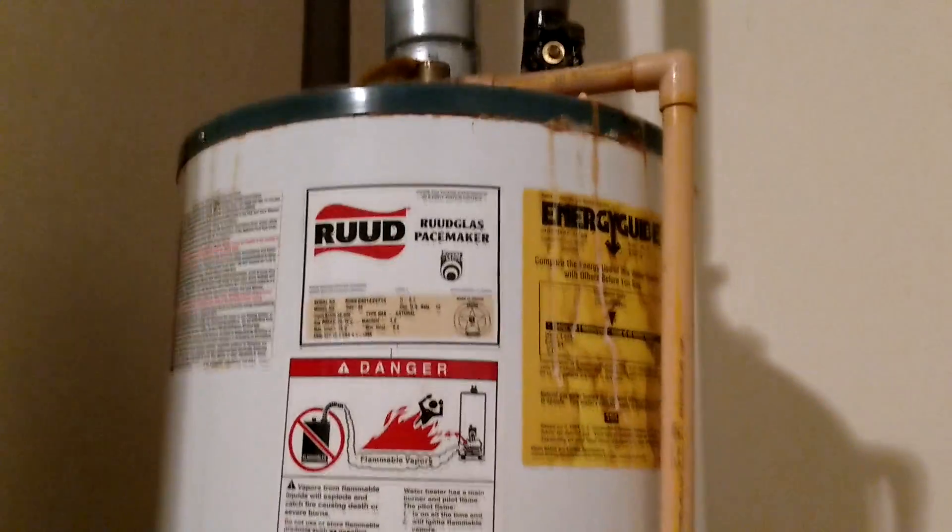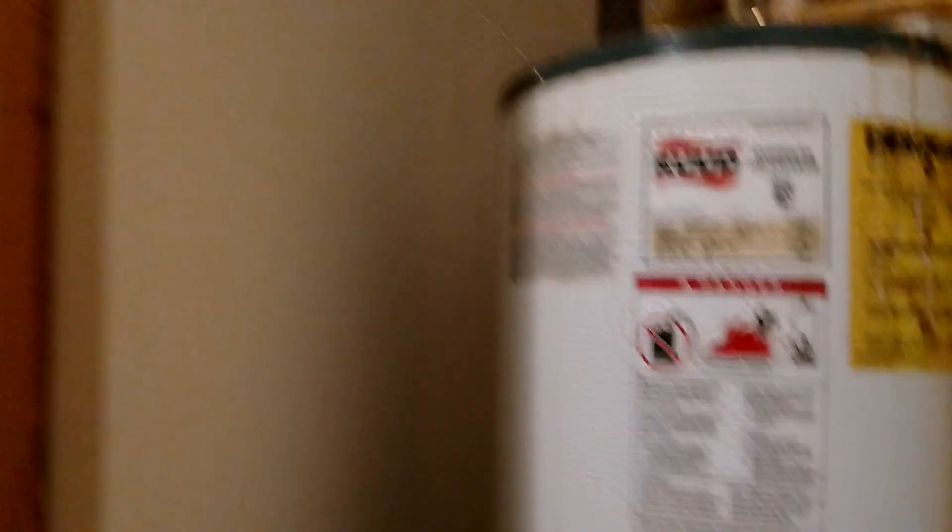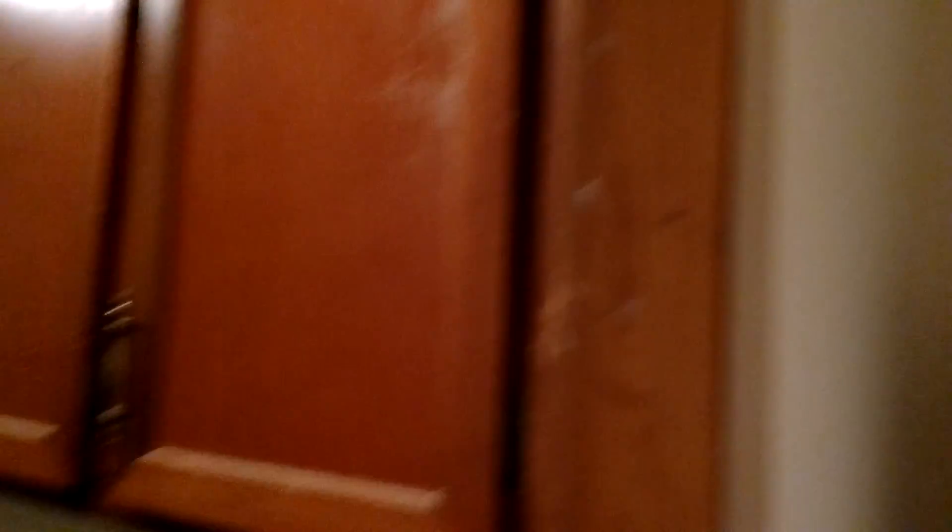Gas water heater out here. Looks like it's in good shape.